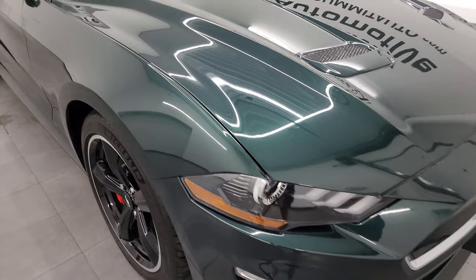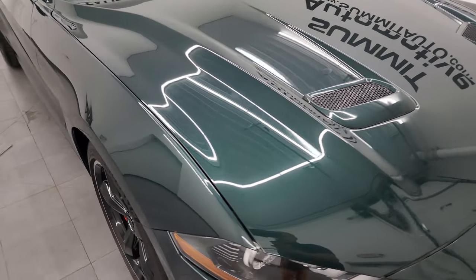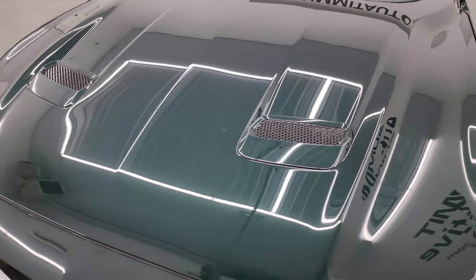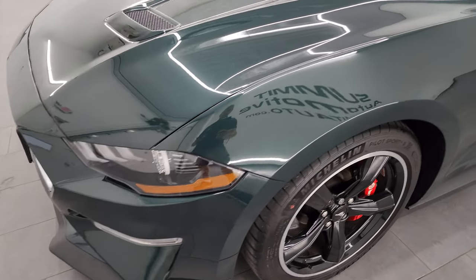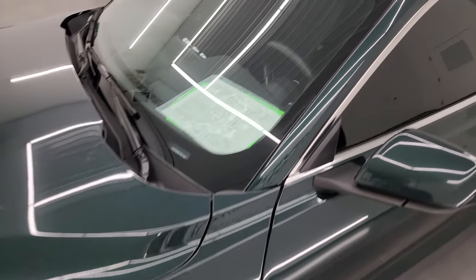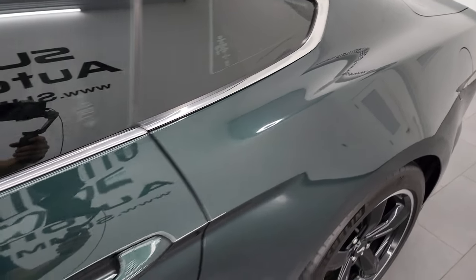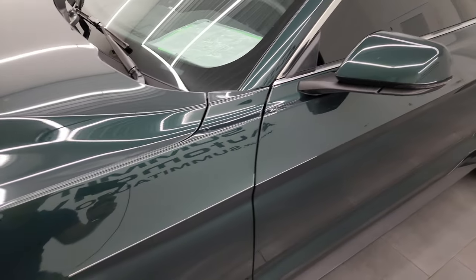I'm going to go all the way around in this video — inside, start it up, take a look under the hood, take a look inside the trunk — just give you the most accurate representation that I can of the car. Dark Highland Green Metallic is the color. I shoot all my videos in 4K, and if you like the video, you can subscribe to my YouTube channel at youtube.com/SummitAuto. Click the bell notifications to get updates on the videos I do each and every day, as well as having access to one of the largest catalogs of vehicle and sports car walk-arounds on YouTube.